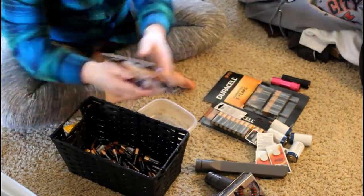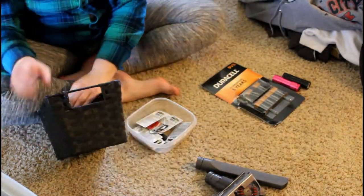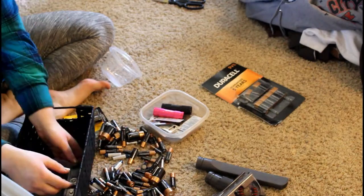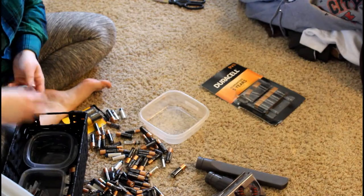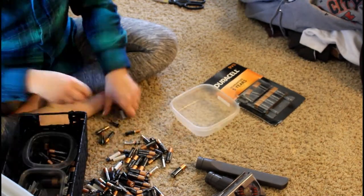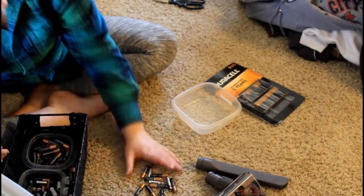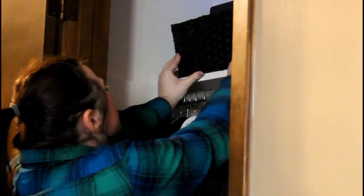Next, on to all of these batteries. We had all kinds of different sizes, so I tried to throw them all in one container at first and I wasn't happy with that. So I got other containers and continued to organize with those, which ended up being so much better and so much easier to grab the batteries you need.